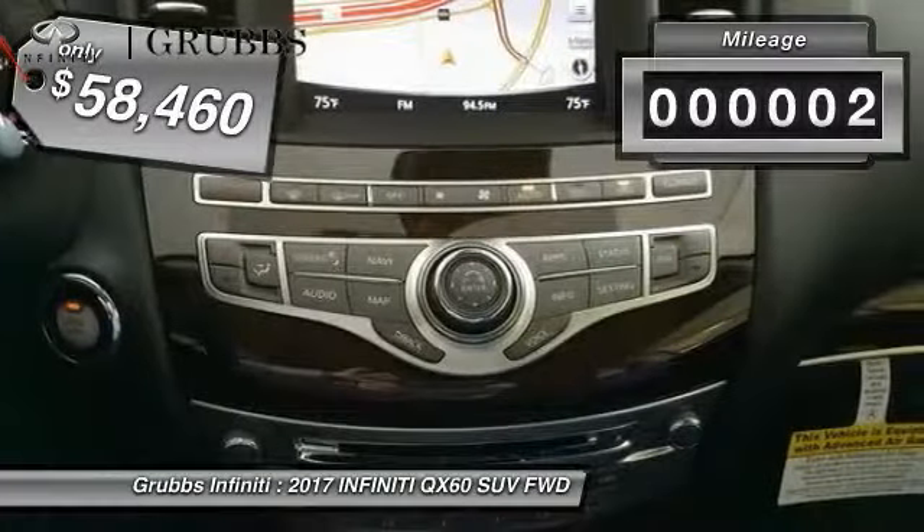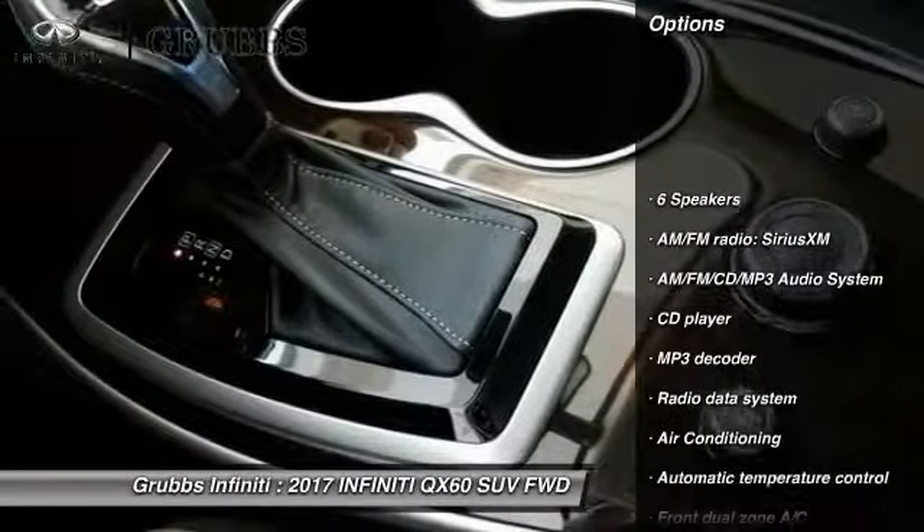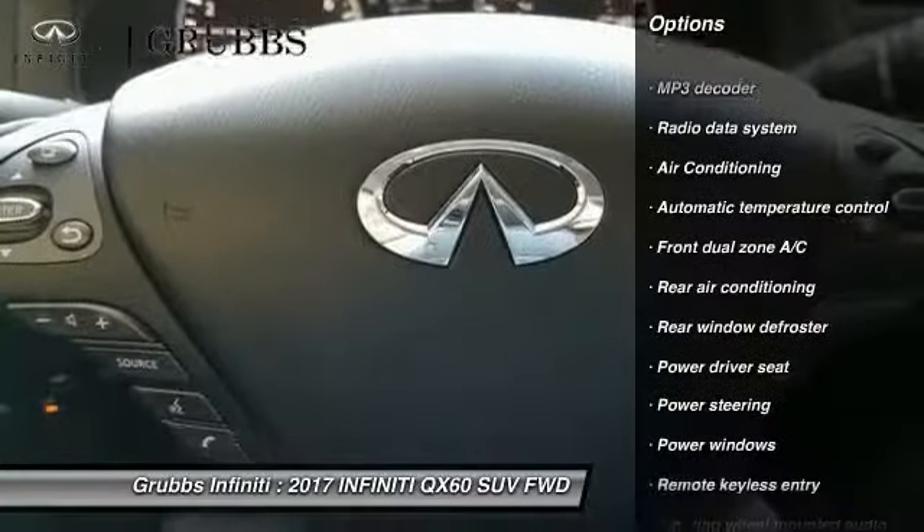This vehicle has less than 100 miles. Here are some of this vehicle's great options: power passenger seat, traction control, leather wrapped steering wheel, air conditioning, dual airbags.